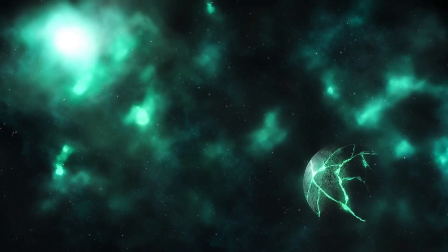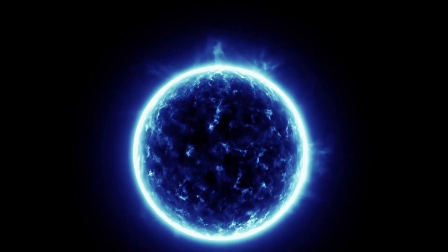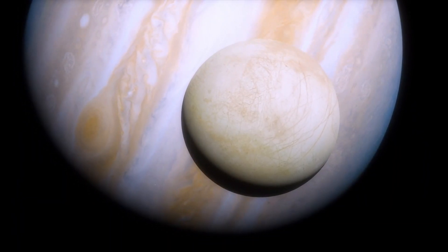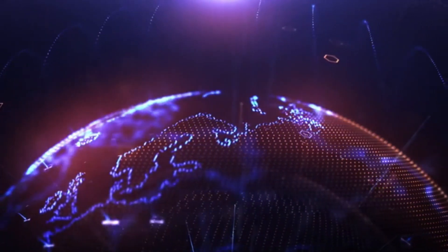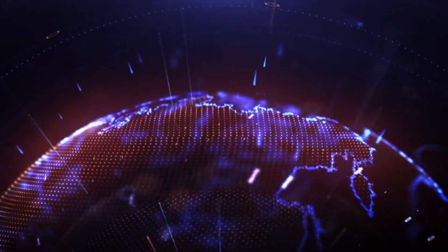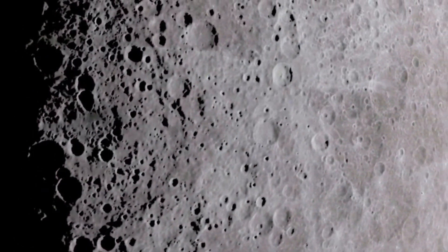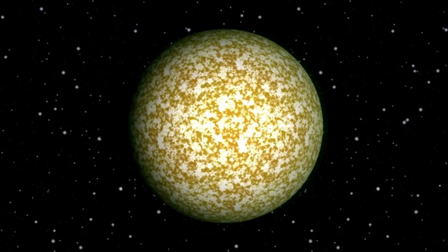Despite its thinness, Pluto's atmosphere is unexpectedly intricate, composed primarily of nitrogen with traces of methane and carbon dioxide. This composition creates layers of haze extending hundreds of miles above the surface. As Pluto journeys along its elliptical orbit, its atmosphere undergoes dramatic shifts. When Pluto is closer to the Sun, the surface ice sublimates into gas, forming a temporary atmosphere. As it moves farther from the Sun, the atmosphere freezes back into the surface — an entirely unique cycle that doesn't occur anywhere else in our solar system.